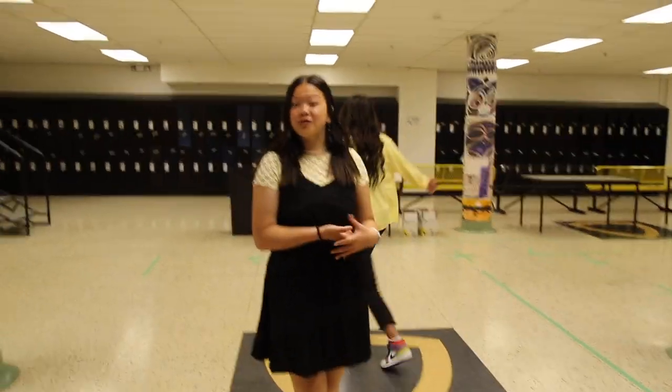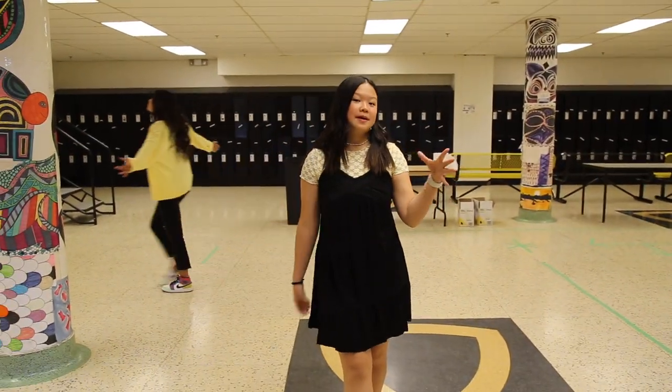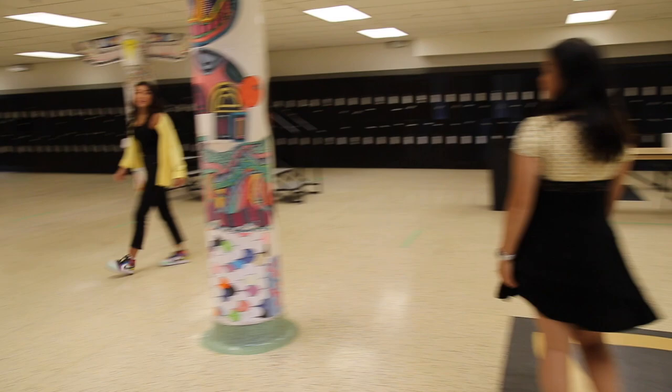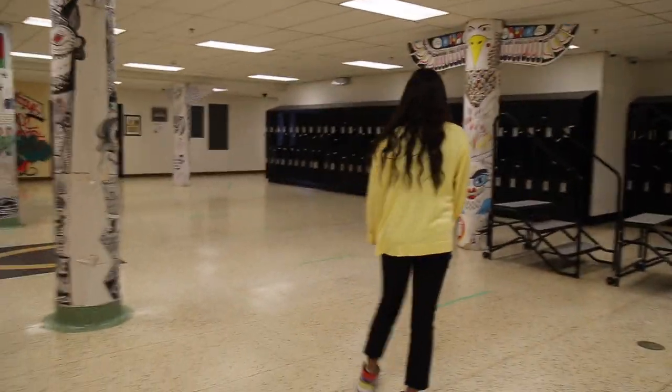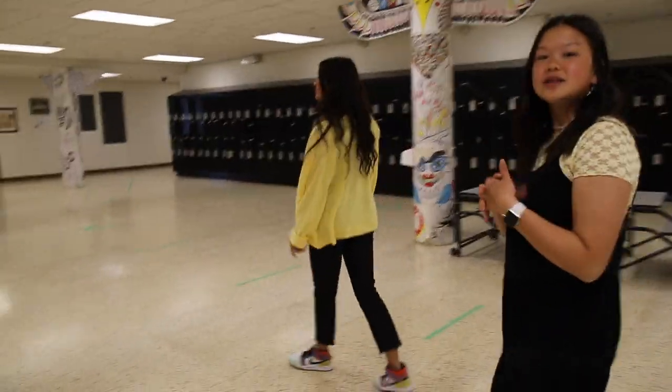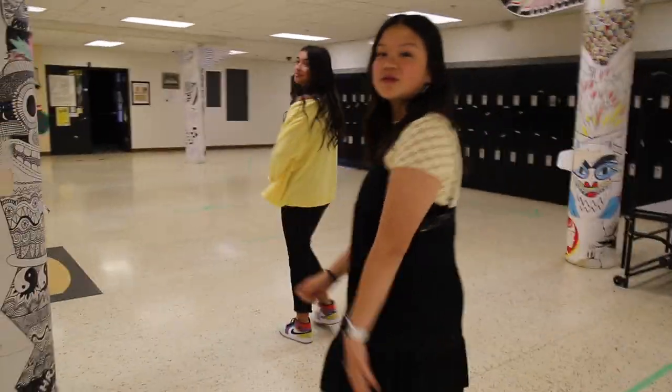We've now arrived at the bottom floor of FHS, or as we like to call it, the pit. The pit is where you find your French teachers and the art department. We even have our very own FHS art gallery that showcases student artwork from around the school.